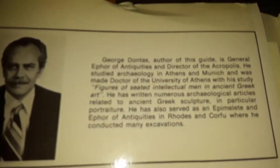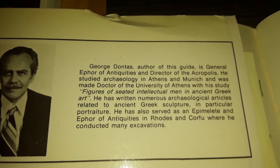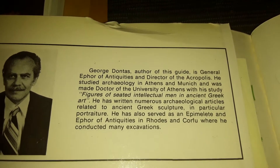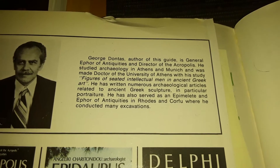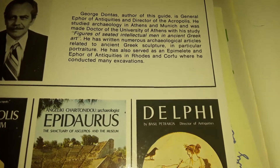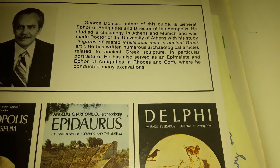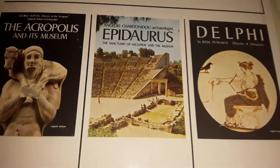George Donatus, author of this guide, is General Ephor of Antiques and Director of the Acropolis. He studied archaeology in Athens and Munich and was made Doctor of the University of Athens with his study on figures of seated intellectual men in ancient Greek art. He has written numerous archaeological articles related to ancient Greek sculpture, in particular portraiture. He has also served as Epimelite and Ephor of Antiques in Rhodes and Corfu, where he conducted many excavations.